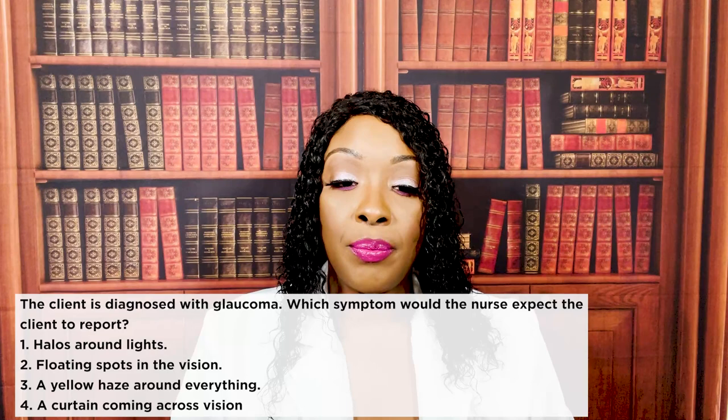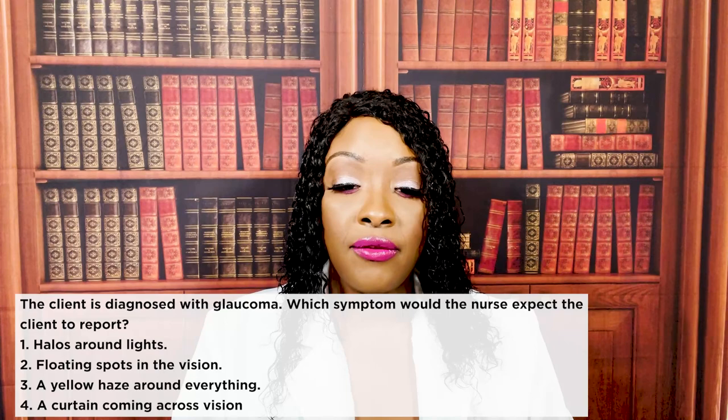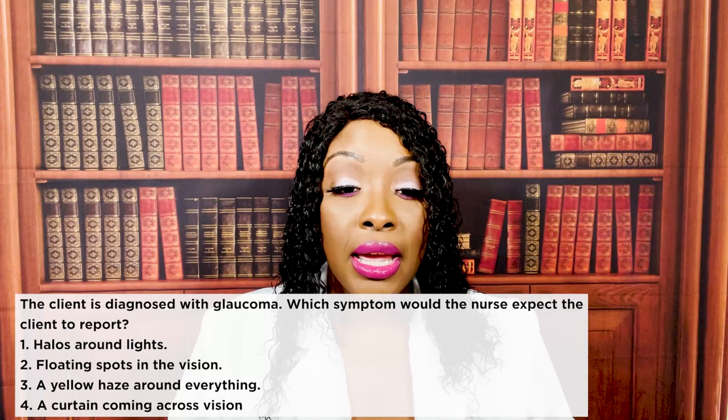The client is diagnosed with glaucoma. Which symptoms would the nurse expect the client to report? One, halos around lights. Two, floating spots in the vision. Three, a yellow haze around everything. Or four, a curtain coming across the vision. The correct answer is one, halos around lights.